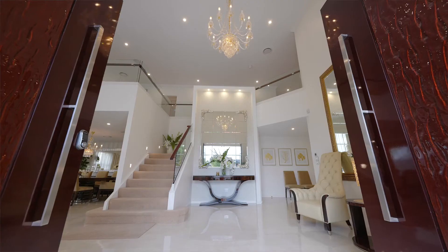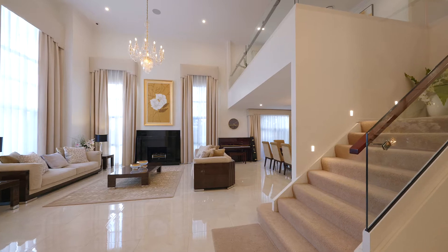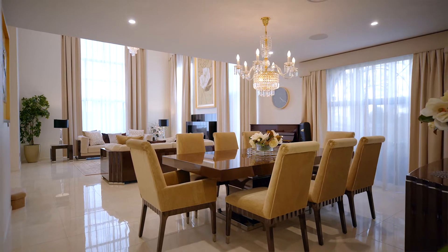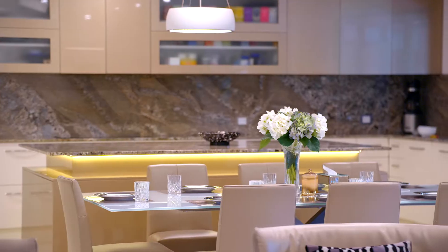From the moment you walk in, you are greeted with high ceiling chandeliers giving a real wow factor. The floor-to-ceiling windows flood the gorgeous formal area with natural light. The open plan kitchen is equipped with Miele appliances,